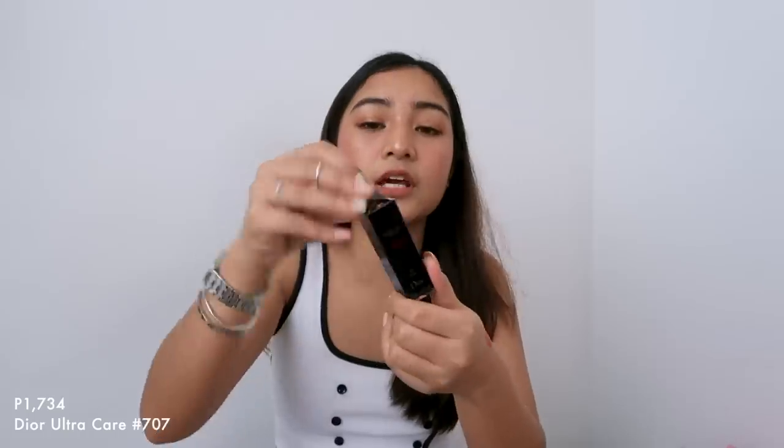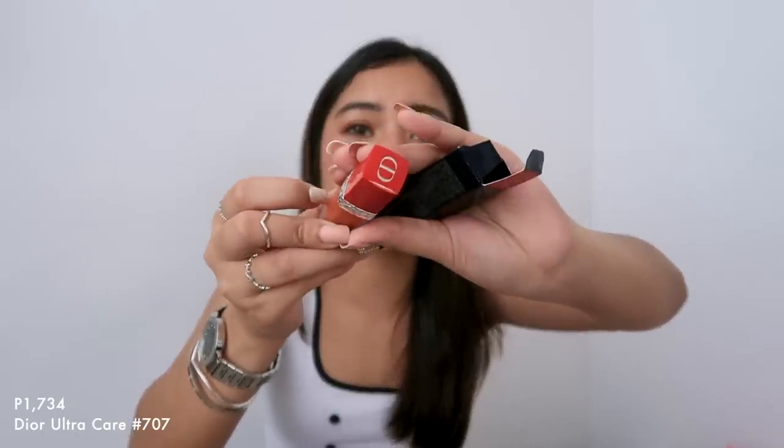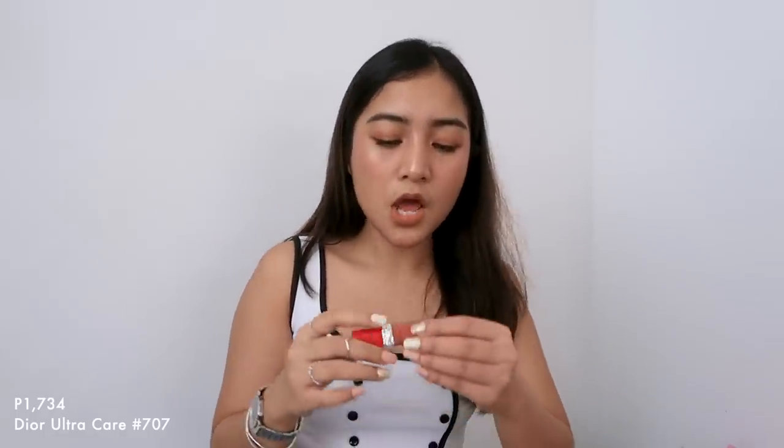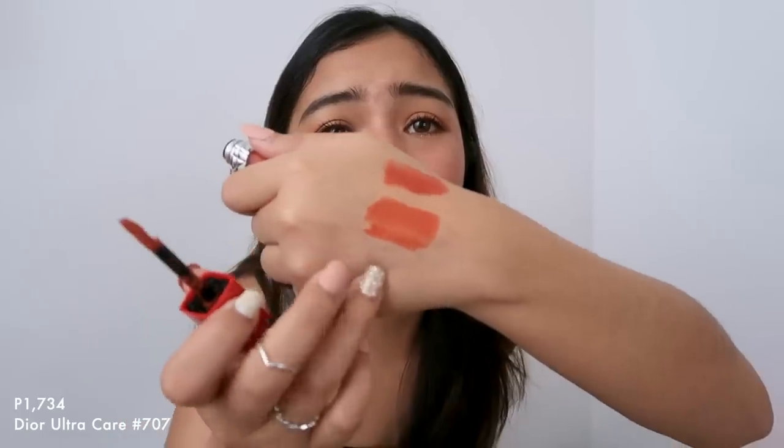And then next, ito naman yung Ultra Care Liquid ng Dior — Dior pa din. I got the shade Bliss 707. Ito yung nasa kiosk nila — ito yung una ko nakita. Tapos nakita ko yung shade na yun, yung daming shade, sabi ko ah, it's gonna be perfect for my skin. So minili ko lang agad kasi nga last day na namin. Mayroon siyang orangey and bright. Alam nyo naman kasi super hilig na mga Korean sa bright. Ang ginagawa ko lang dito, light top lang dito sa gitna, tapos minimix ko siya sa kahit anong lipstick ko.